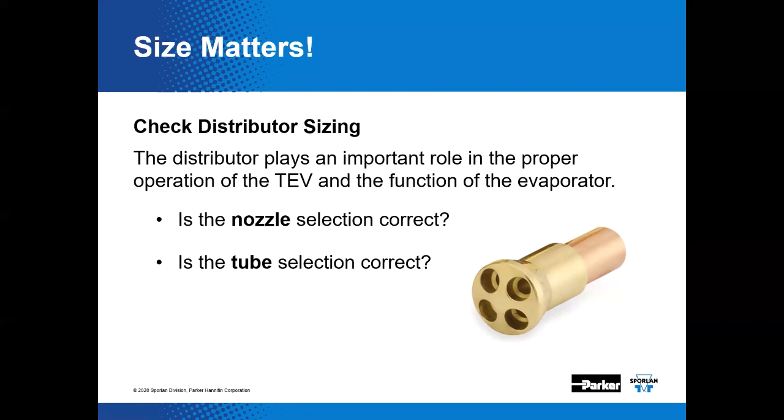Also important to note that liquid temperature — the liquid entering the metering device or TEV — certainly affects distributor performance. Supermarket refrigeration systems oftentimes operate over wide ranges of conditions. A supermarket runs 365 days a year, and the liquid temperature and evaporator temperatures may vary from very hot summertime conditions to very cold wintertime conditions. We ought to check the distributor nozzle and tube selection for the entire range of system operating conditions, including minimum and maximum load conditions.